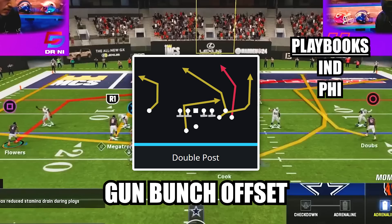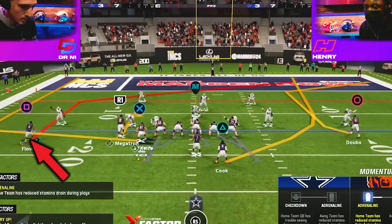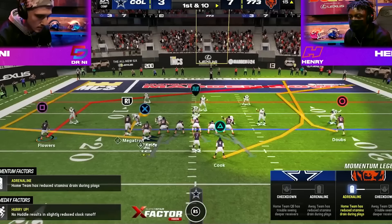The play is double post in the formation gun bunch offset and his adjustments were to put his running back on a wheel, put his middle bunch receiver on a hitch, put his outside bunch receiver on a post route and motion him out — but you could also use a smart routed in route here if you don't have the ability hot route master.